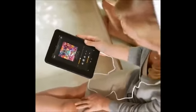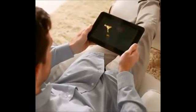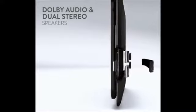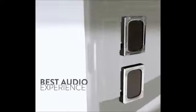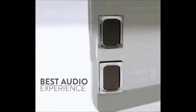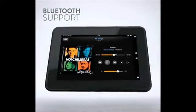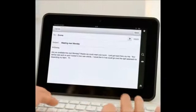We went beyond just the HD display. The audio experience on Kindle Fire HD puts it in a class of its own. Our Dolby Audio System and Dual Stereo Speakers deliver booming sound without distortion for simply the best audio experience on a tablet. Fire HD also comes equipped with stereo Bluetooth support for streaming audio to compatible headphones and speakers, as well as connectivity to keyboards.